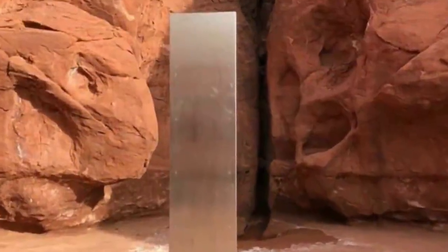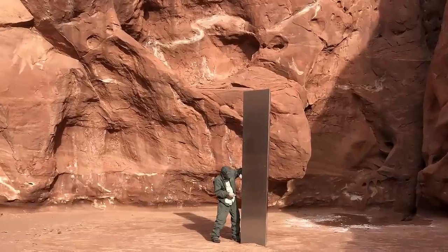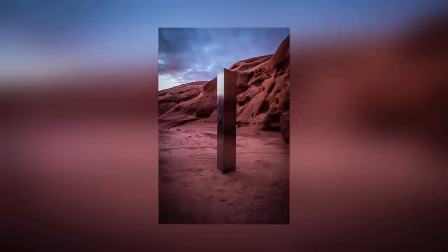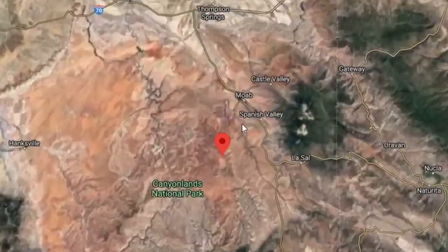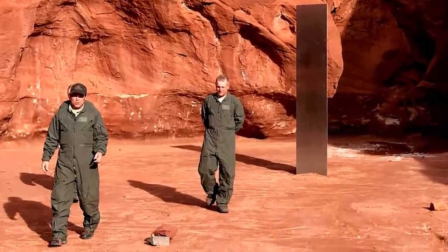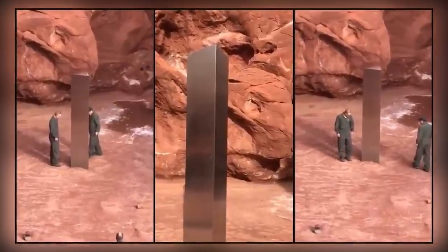Here's a more recent mystery. When this metal monolith turned up in the desert of Utah, USA in November 2020, it went viral and made headlines all over the world. Despite all of the attention that was lavished on the story, no explanation was ever found. Who put the monolith here, and why? Was it a prank? Might it have been a guerrilla art exhibition? We simply don't know. A couple of copycat monuments turned up elsewhere in the world after the Utah artifact became famous, including one in Romania.